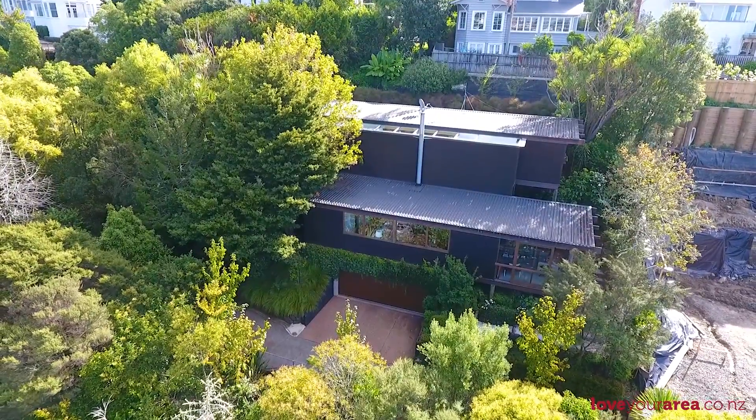Hi, I'm Steve Kerber from Ray White Remuera. Welcome to 16 Lees Crescent, an amazing home situated in the centre of Remuera.